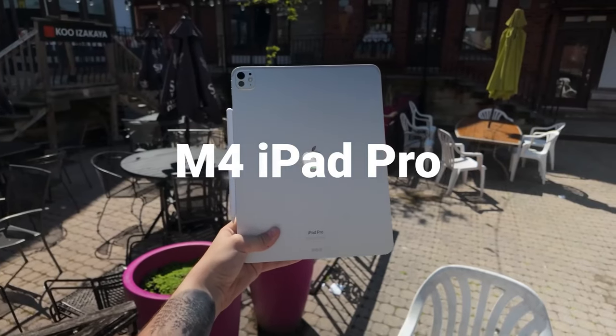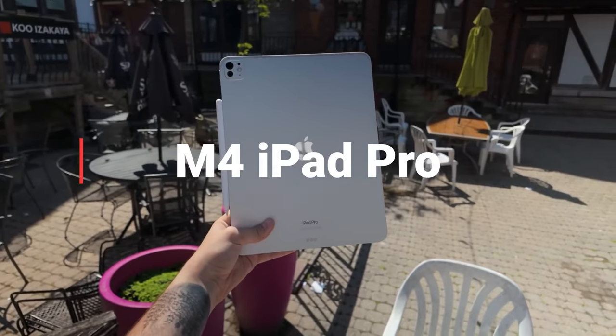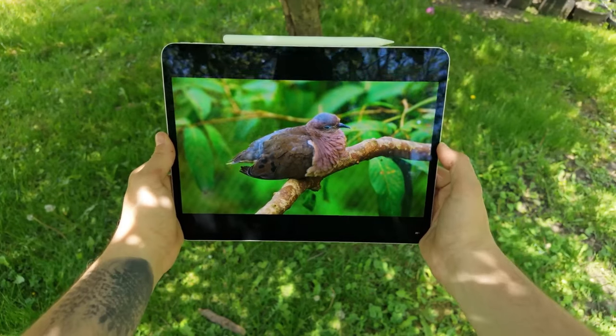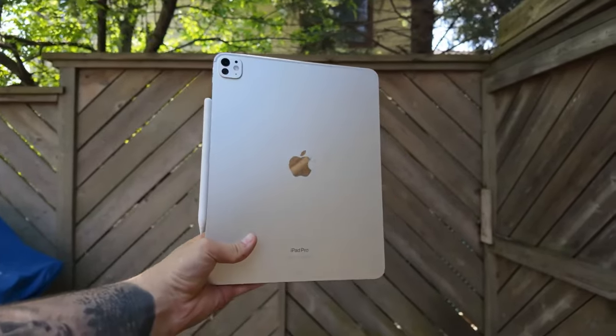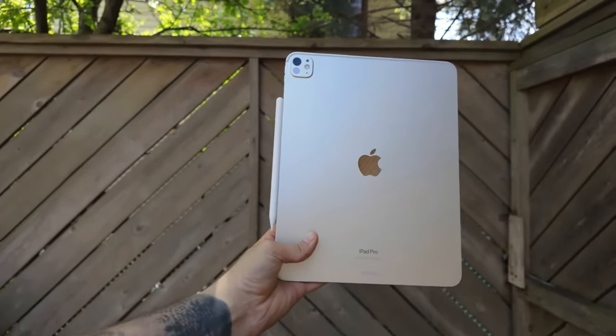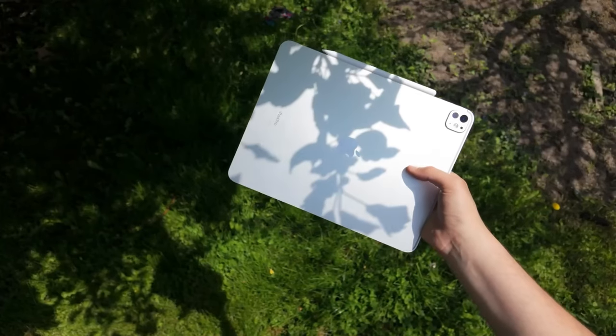With the new Magic Keyboard, it is now the same weight as a MacBook Air, whereas before it was actually thicker and heavier. It's just such a nice package to take with you on the go, and having the ability to remove it from the keyboard and use it as a tablet is amazing.